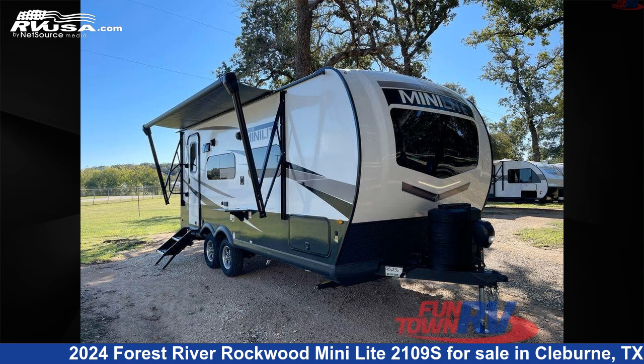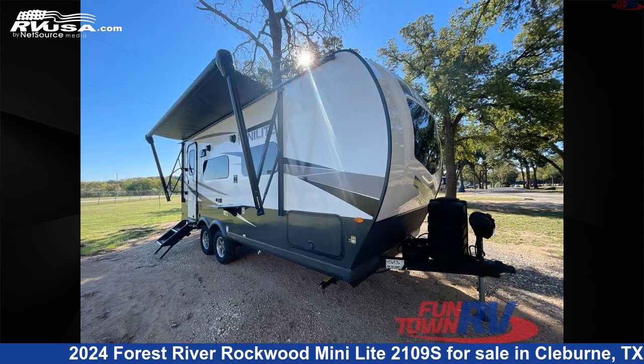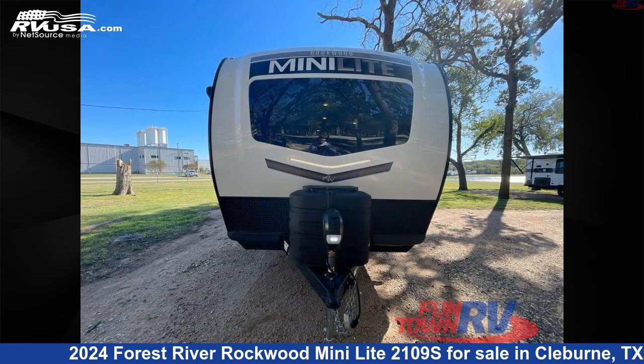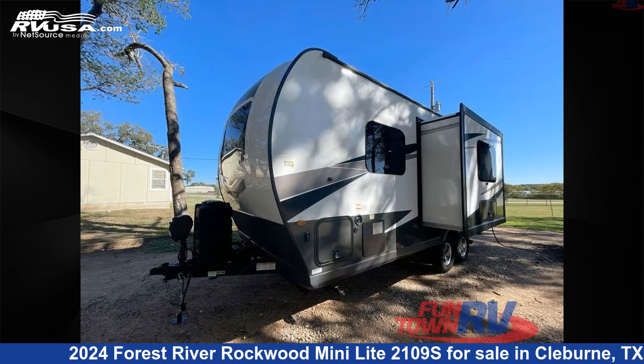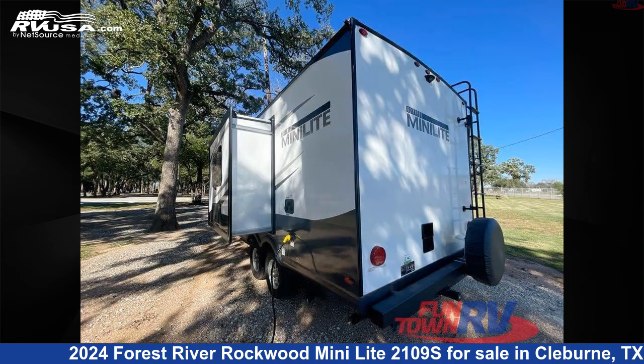This 2024 Forest River Rockwood Mini Lite 2109S is a travel trailer RV. It is located in Cleburne, Texas 76031 and is offered for sale by Funtown RV, Cleburne. Click the link in the video description to visit RVUSA.com and see more photos as well as the current price.